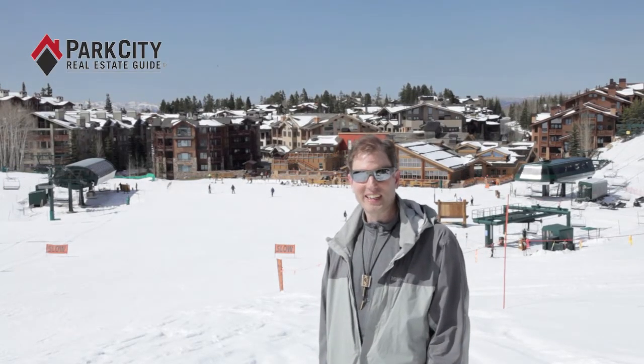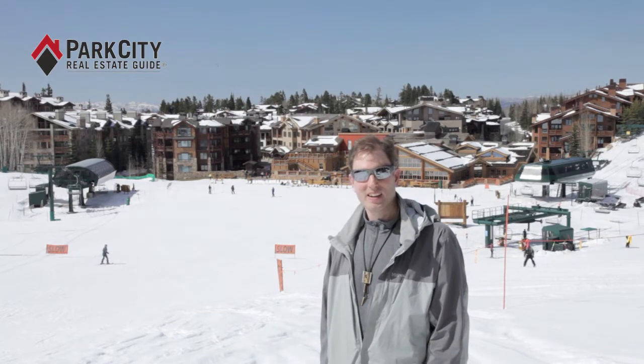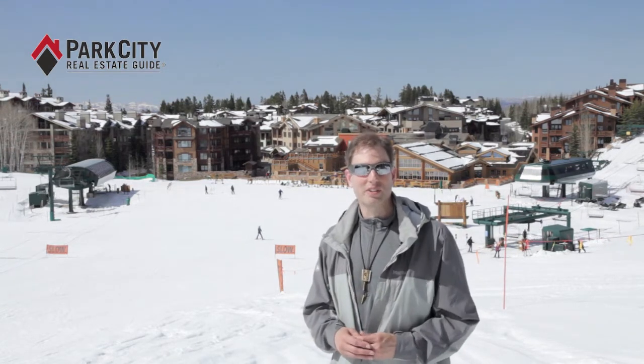Hi, it's Eric from DeerValleyRealEstateGuide.com, up here skiing in Upper Deer Valley. Silver Lake Village is a really special spot in the Deer Valley Mountain — it's like the hub of the wheel, so it's very quick with just riding a lift or two to get to anywhere on the mountain.